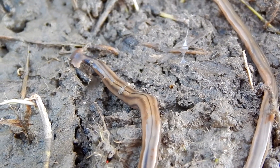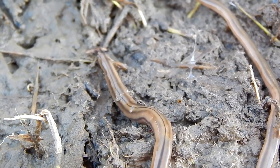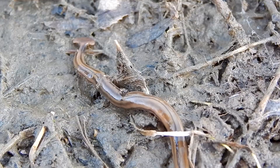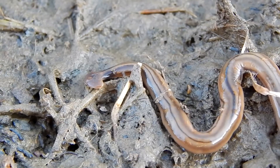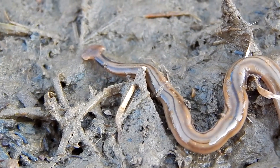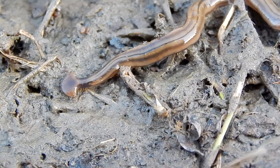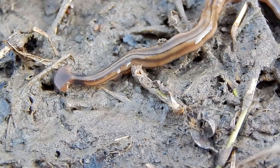The neurotoxin may also give the hammerhead worm some protection against being preyed upon itself. Once its prey is immobilized, the hammerhead worm extends its pharynx — the part of its throat located just behind the mouth. It then secretes digestive enzymes onto its prey, which dissolve its victim. The hammerhead worm then sucks up the liquefied remains into its digestive cavity.